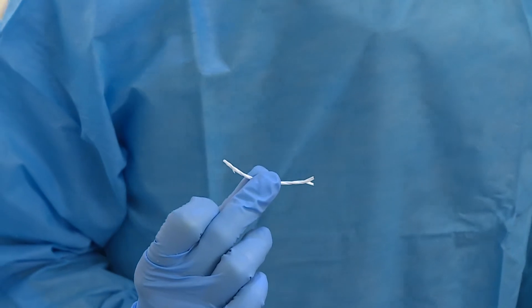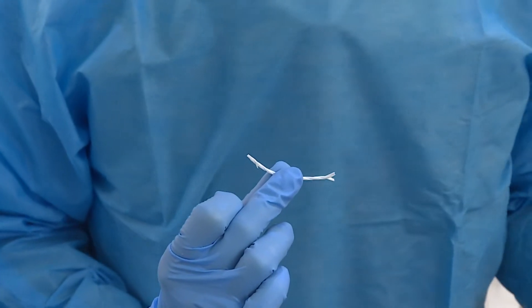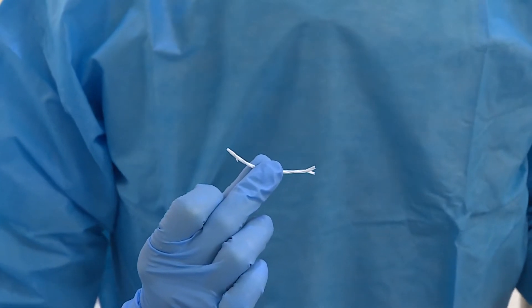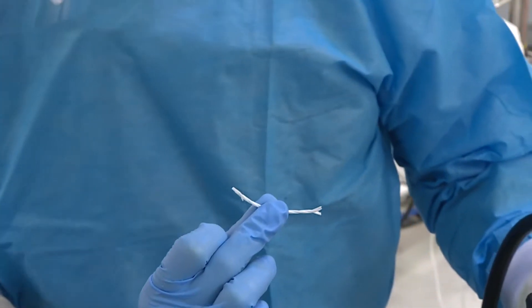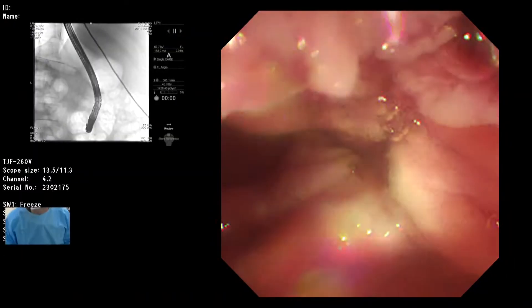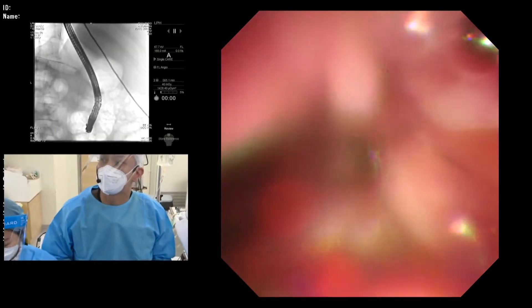This is the fast-degrading Archimedes stent, and it should degrade in around one to two weeks' time. The advantage is that we do not need to have the patient come back for a second removal procedure.